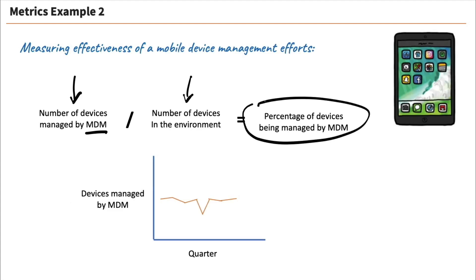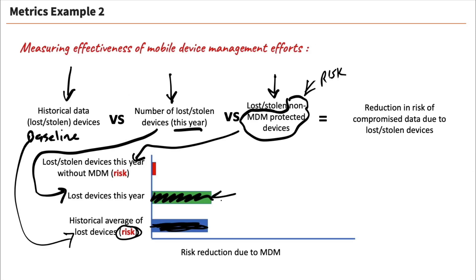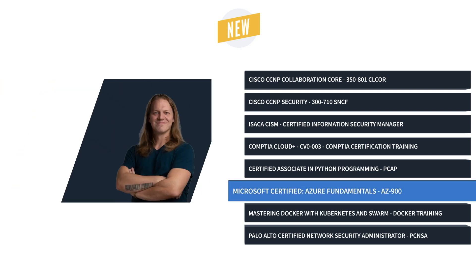Earning it is a huge milestone in any career and can also lead to promotions and more responsibilities. It also costs about $575 to attempt the test, so you want to be very sure you're completely ready.